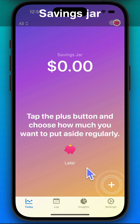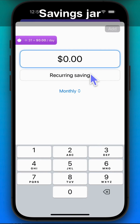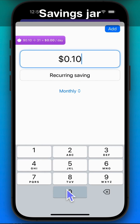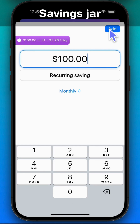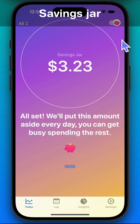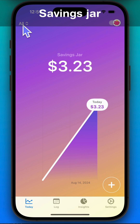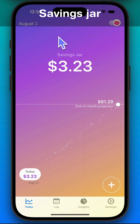Tap the plus button and choose how much you want to put aside every month — let's say you want to save $100 every month. Once set, we'll put this amount aside every day so you can get busy spending the rest. You can see how much you're saving this month or this year, and the app also shows an estimate of how much you'll save by the end of the month or year.